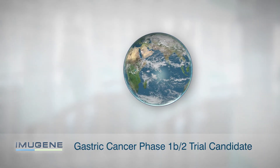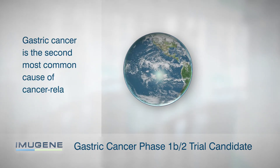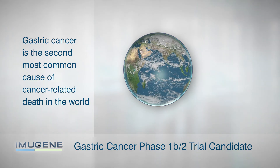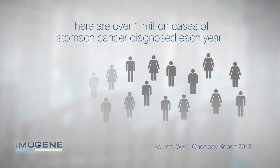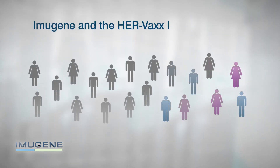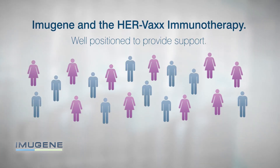Gastric cancer has been chosen as the candidate for the Phase 1b/2 trial due to it being the second most common cause of cancer-related death in the world, with over 1 million cases of stomach cancer diagnosed each year. Imugene and the HERVAX immunotherapy are well positioned to provide support in this critical field of immuno-oncology.